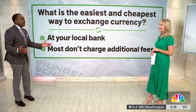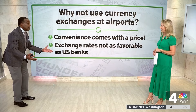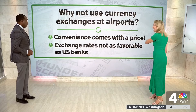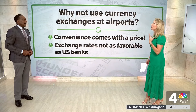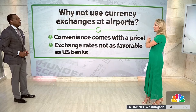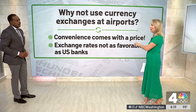Now what about the currency exchanges at the airports? I've been guilty of using them in the past — they're the most convenient. Well, convenience comes with a price. Because you are in the airport if you forgot to go to the bank. The problem is these exchange rates inside the airports may not be as favorable as U.S. banks. So try to avoid that at all costs.